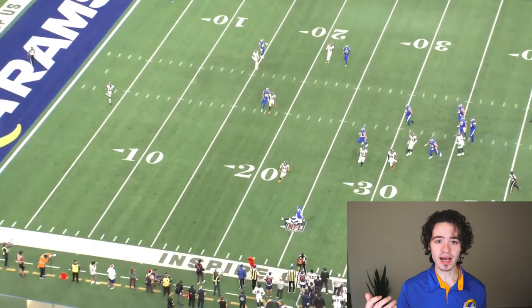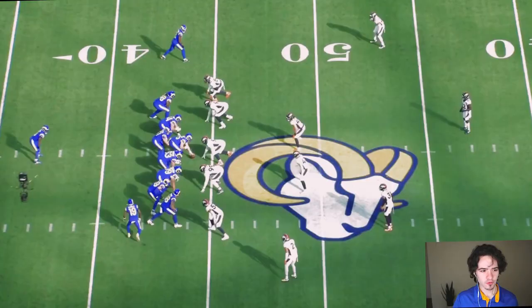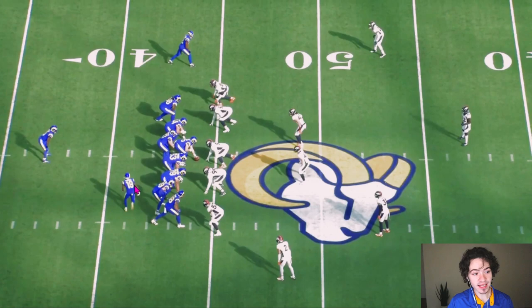This Rams offense is making the Broncos look goofy on the field. I want to figure out exactly what happened to the point where this offense just all of a sudden clicked against the Broncos. I pulled up the All-22 footage to break it down. The first player I want to show you is a run by Cam Akers.